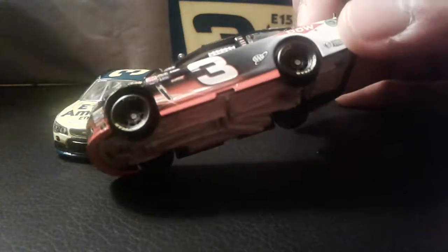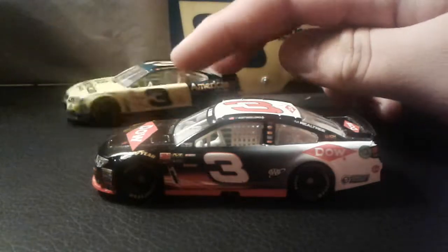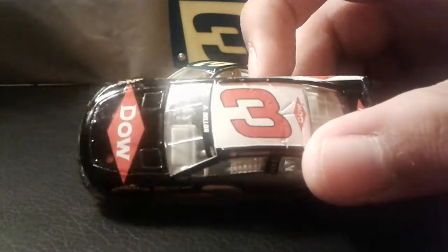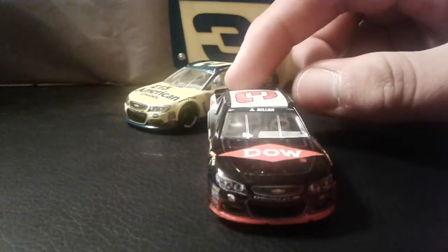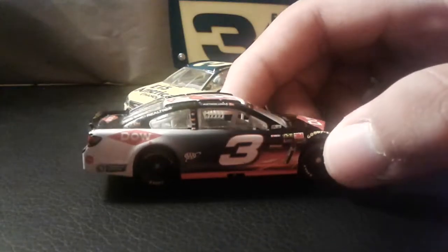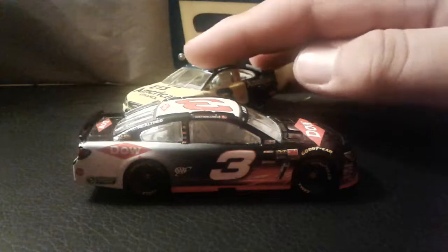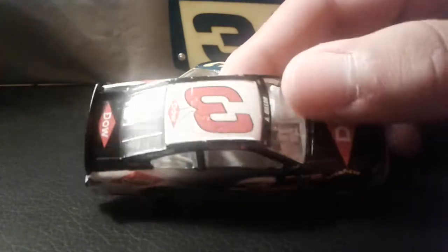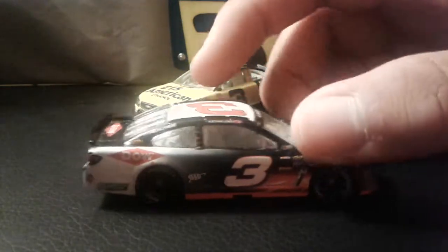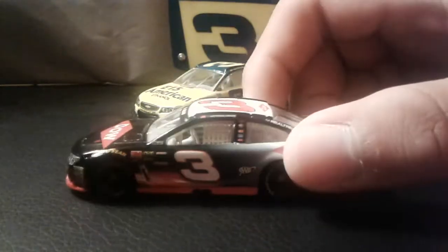This car kind of resembles the original number three — it is black, but not all black. I wonder if they're ever gonna do a Dale Earnhardt throwback from one of his modern black cars. Maybe they'll do a Daytona 500 win car, which would be awesome, but some people might not like that — especially the diehard Dale Earnhardt fans.